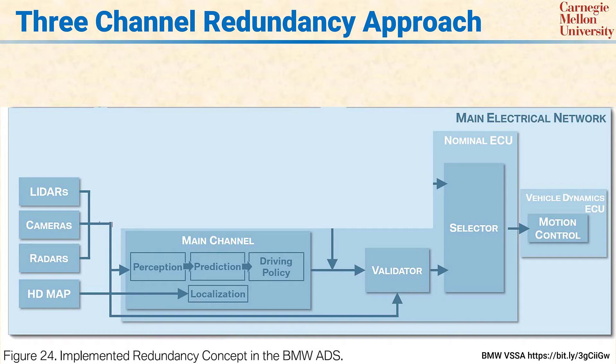There are many different architectural approaches that can be used for this, and the industry has not yet sorted out which architectural approach or approaches will be standardized. This architecture example is from the BMW voluntary safety self-assessment report and is therefore public information.